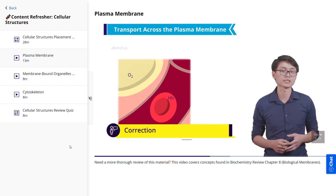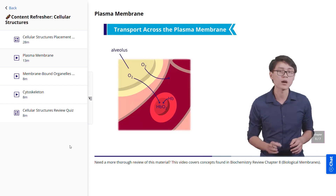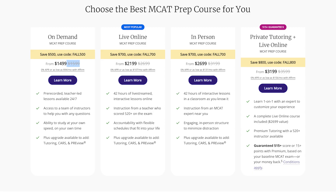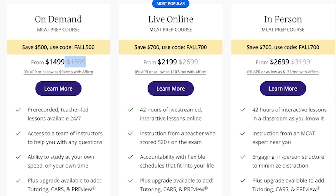Now that we've covered the basics of what's included in the Kaplan MCAT test prep, I'm going to talk about pros and cons. But first, let's quickly touch on cost. Currently, Kaplan offers the on-demand MCAT prep course for about $1,600. The next step up, the live online course, costs about $2,700.